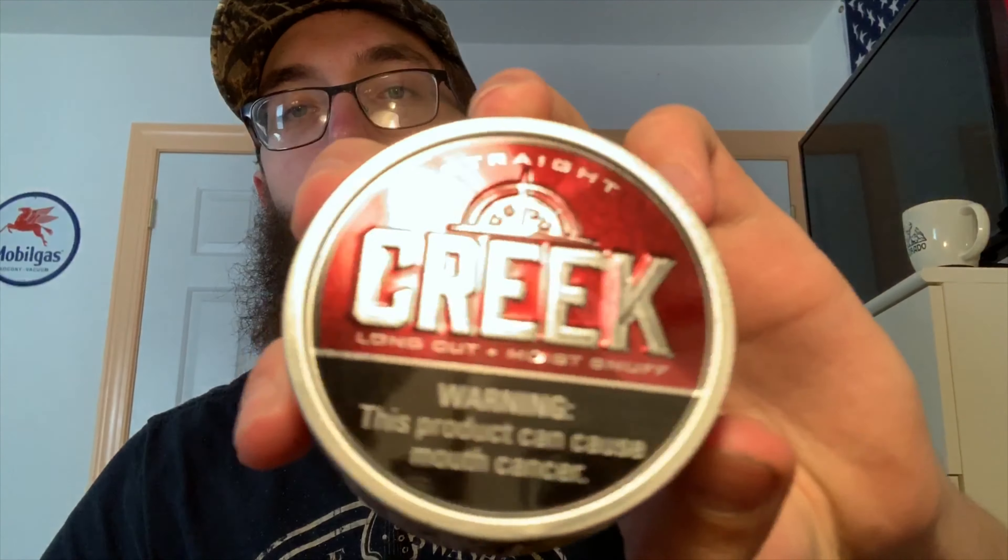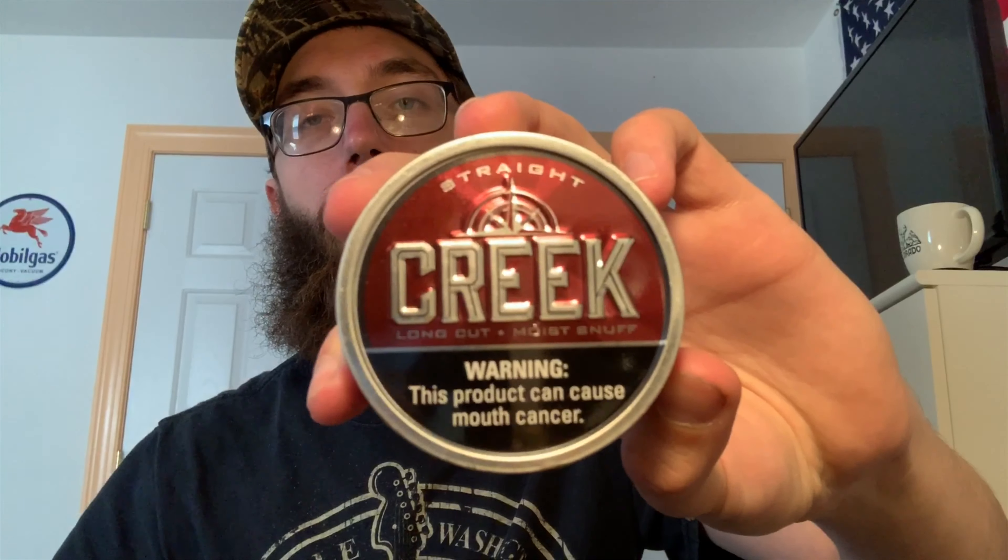What's going on guys, Berg's back here for another one today. Creek, long cut straight. Let's get a look at the presentation.